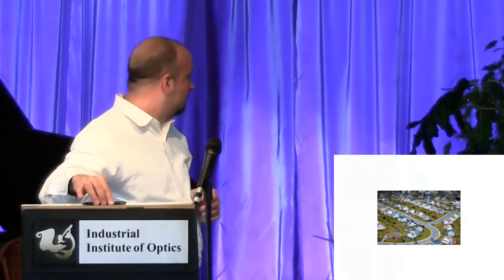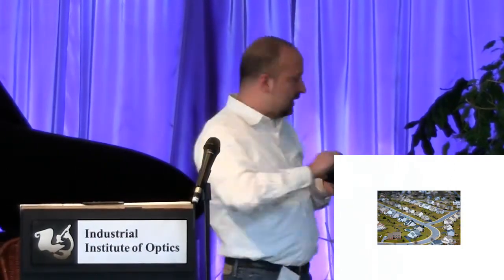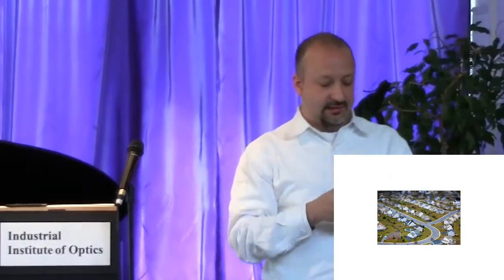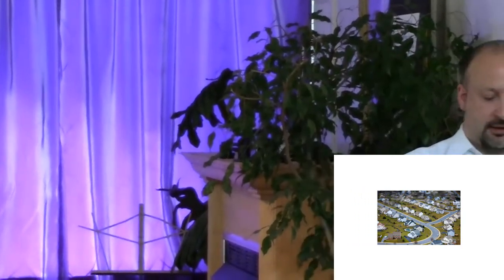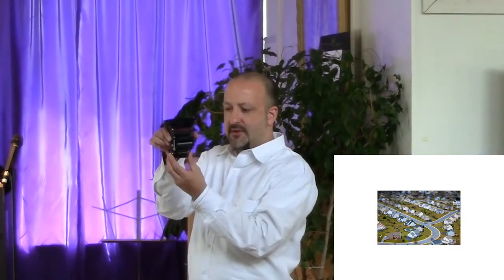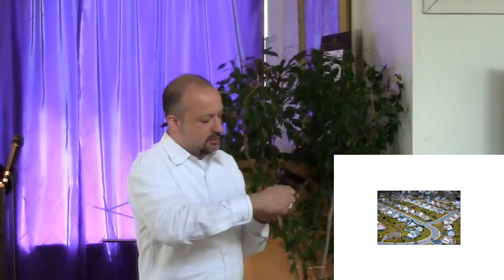Tilt-shift. I brought a tilt-shift with me. This is one that is still very, very popular and we're seeing a lot of. Basically, it is a little miniature view camera. You mount this to a camera and the lens can go rise and fall and it can do a tilt.